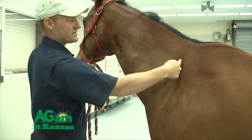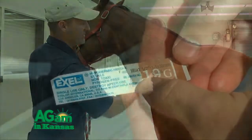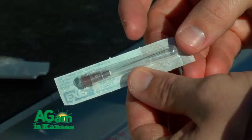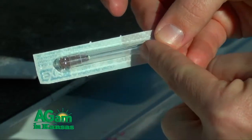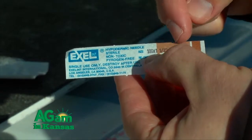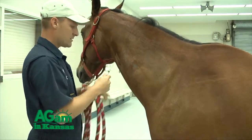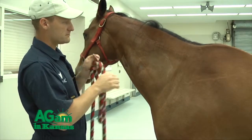Whenever you're giving vaccines, it's always deep IM — deep in the muscle. Use inch-and-a-half length needles for IM injections. Sharp needles are very important, and a fresh needle per horse is also very important. You do not want to reuse needles between horses, because you can transfer diseases from one horse to another by reusing needles when vaccinating.